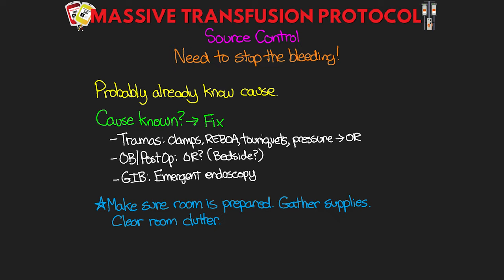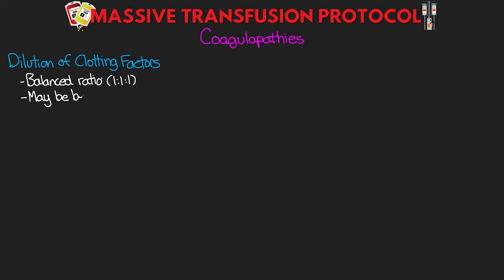We need to be aware of coagulopathies that can work against us and make it harder to stop the bleeding. The first is dilution of clotting factors. We try to avoid this with the balanced 1:1:1 ratio, but by the time we get that going we may already be behind. Keep a close eye on platelets and fibrinogen. Consider checking fibrinogen and giving cryoprecipitate if it's not already part of the protocol. Tranexamic acid may also be beneficial in OB and trauma patients and is worked into some MTP protocols.